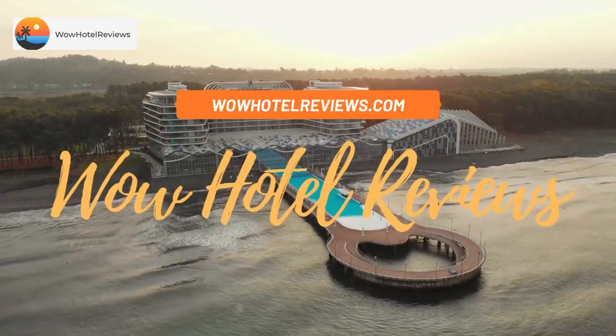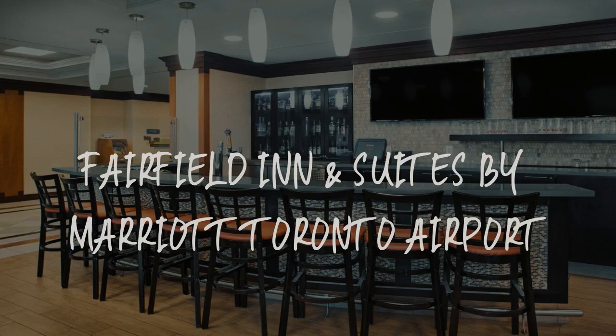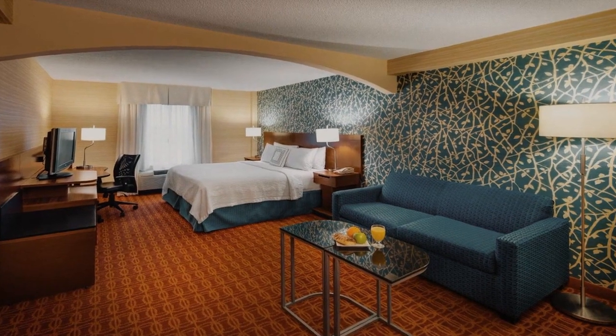Hello guys. Welcome to Canada Hotel Explorer. Today I am reviewing Fairfield Inn and Suites by Marriott Toronto Airport. It's a three-star hotel.